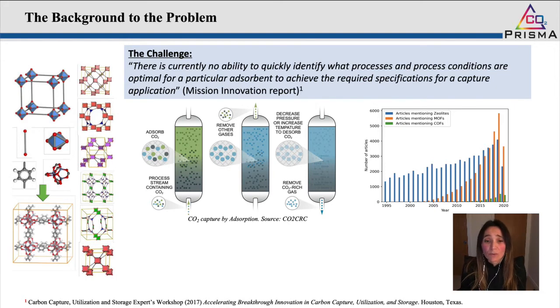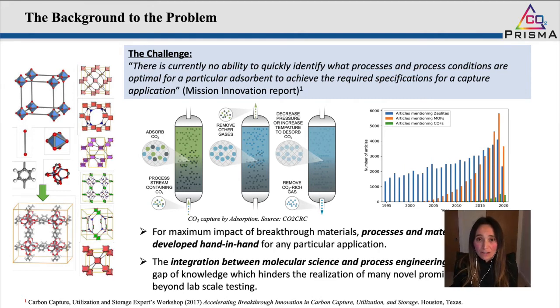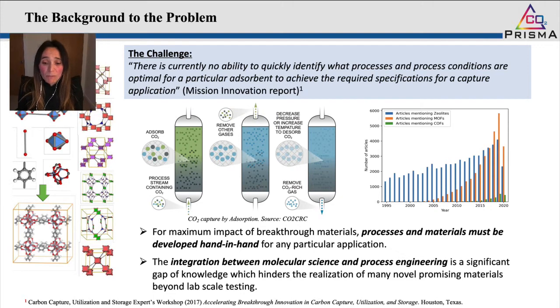This mission innovation report was the output of a gathering event in Houston where the scientific community, together with experts from many different backgrounds on CCUS technologies, came together to provide guidelines and priority research directions. The report made two clear statements: for maximum impact, processes and materials must be developed hand in hand, and we need to bridge the gap between molecular science and process engineering to advance the deployment of novel processing materials beyond lab-scale testing.